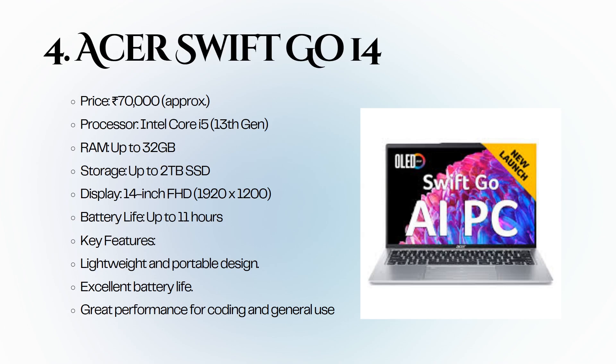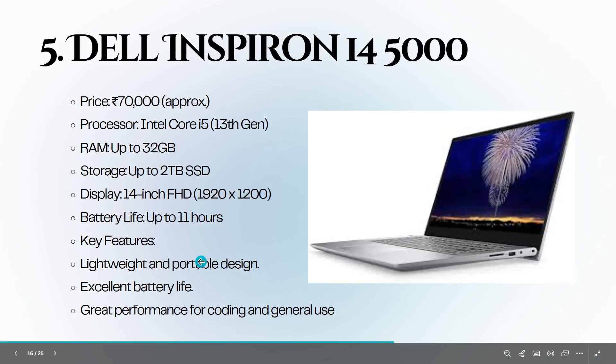The Acer Swift Go 14 offers up to 32 GB of RAM and storage options up to 2 TB SSD. The lightweight design and excellent battery life of up to 11 hours make it perfect for coding on the go. Fifth is the Dell Inspiron 14 5000.